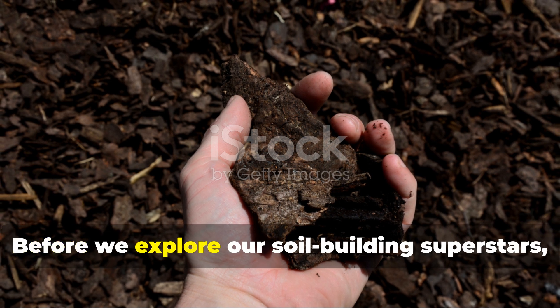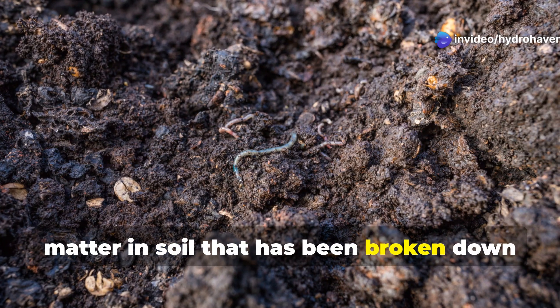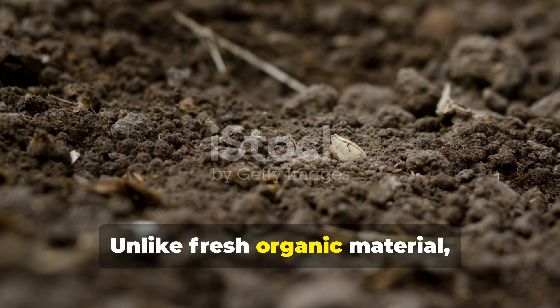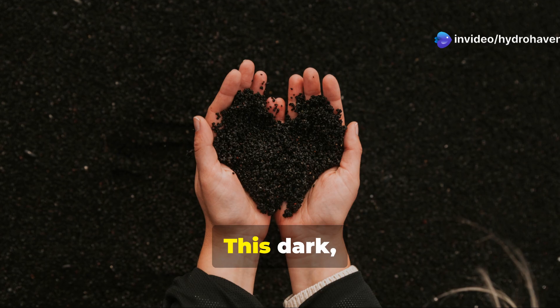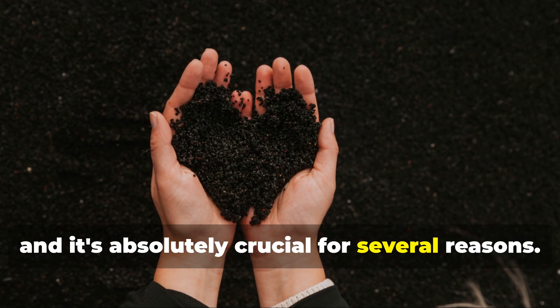Before we explore our soil-building superstars, let's clarify what humus actually is. Humus represents the stable organic matter in soil that has been broken down to its most resistant form. Unlike fresh organic material, humus won't decompose further under normal conditions. This dark, spongy substance is essentially the long-term carbon storage system of your soil, and it's absolutely crucial for several reasons.